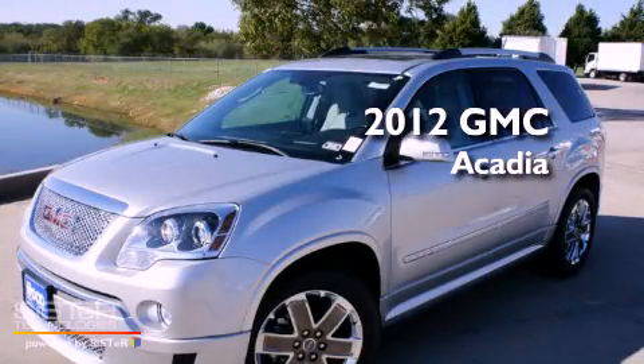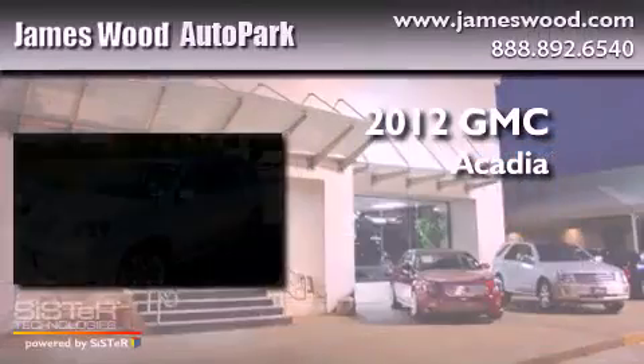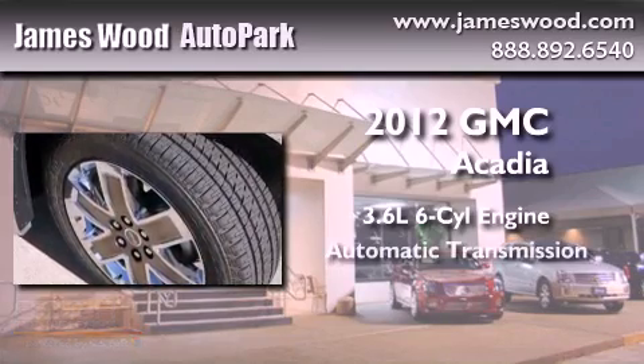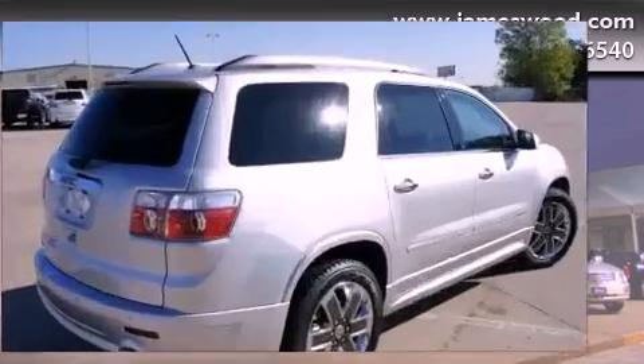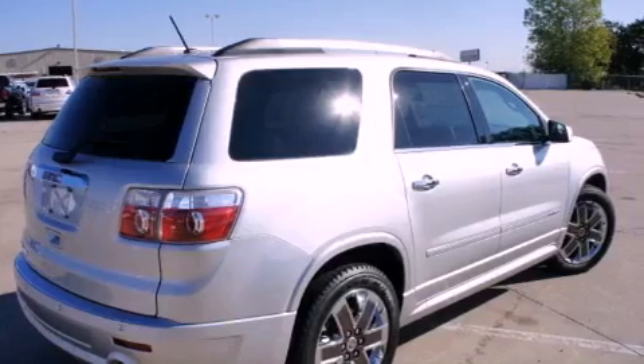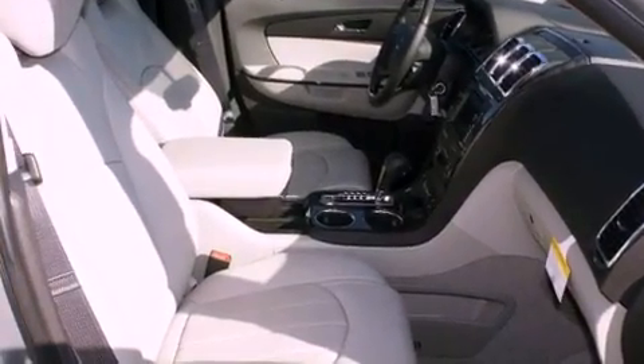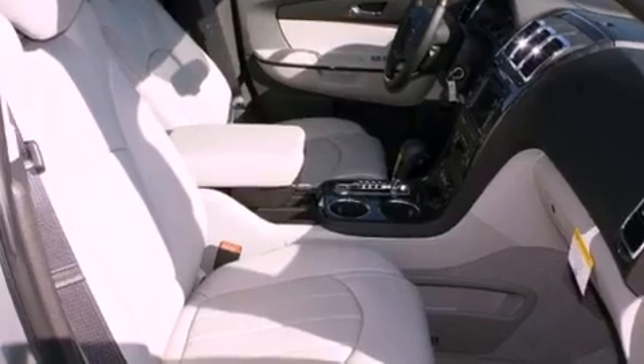This is a brand new 2012 GMC Acadia. It features a 3.6-liter, six-cylinder engine and an automatic transmission. Its top features include a power sunroof, a Bose stereo system, chrome wheels, and a DVD entertainment system.